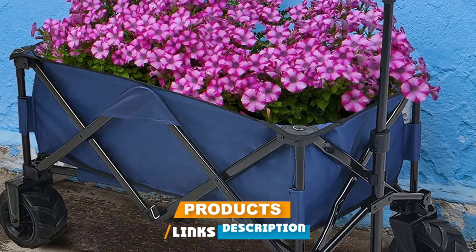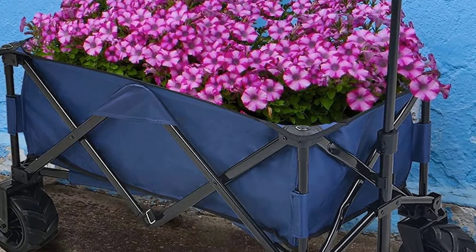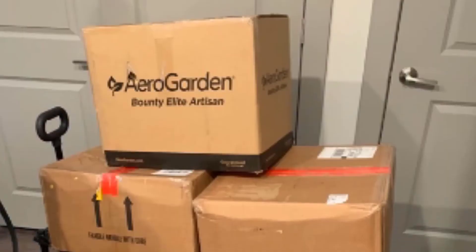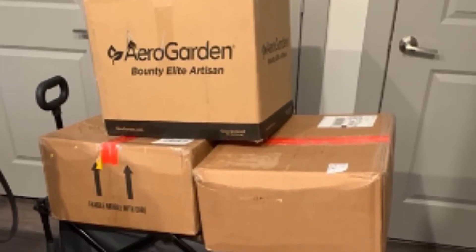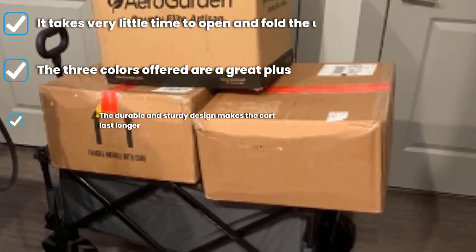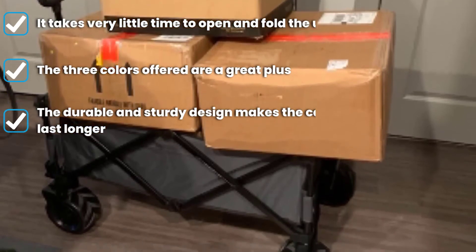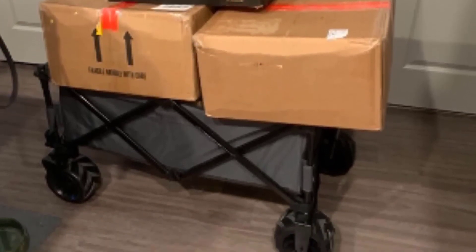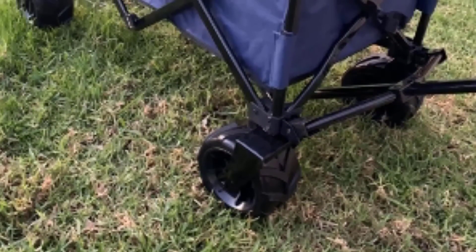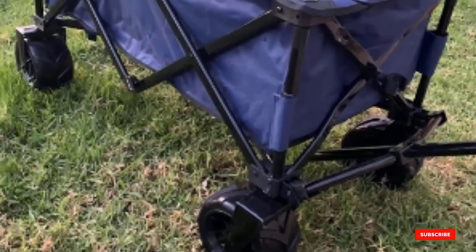Finally, the number ten position is dominated by the PATIO WATCHER Collapsible Folding Utility Wagon. It allows you to carry up to 150 pounds in cargo and features a strong powder-coated steel frame with a durable polyester cover. It is very easy to move and is specifically designed to breeze through beach sand. It collapses very easily and takes up very little space when folded. The manufacturer includes a carrier bag for easy transport, and the wagon is available in three distinct colors: gray, red, or blue.